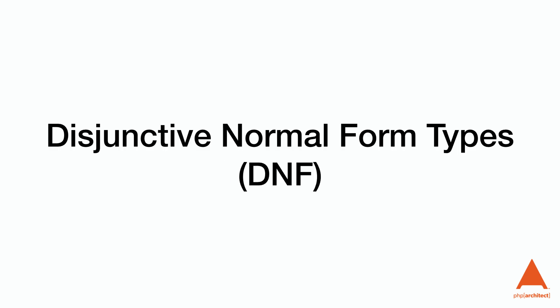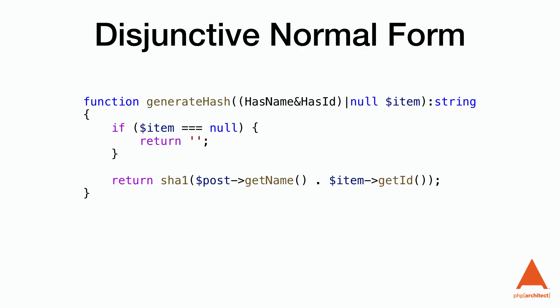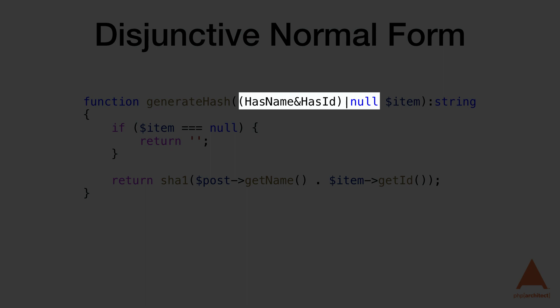The next new feature is Disjunctive Normal Form types, or DNFs. This is a computer-science term that means it allows us to combine union and intersection types, which were introduced in PHP 8.0 and 8.1 respectively. DNF types must be grouped by parentheses. These will be very helpful for helper functions used with multiple classes — for example, generating a hash where we need a class that implements both the HasName interface and the HasID interface, or is null.